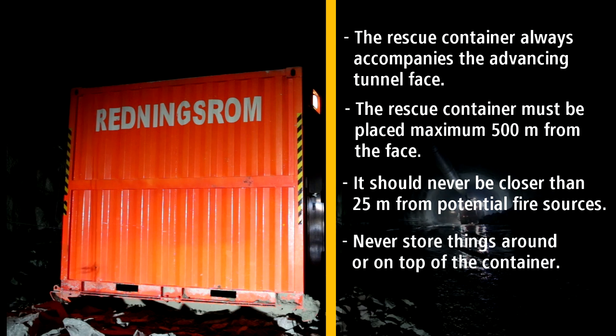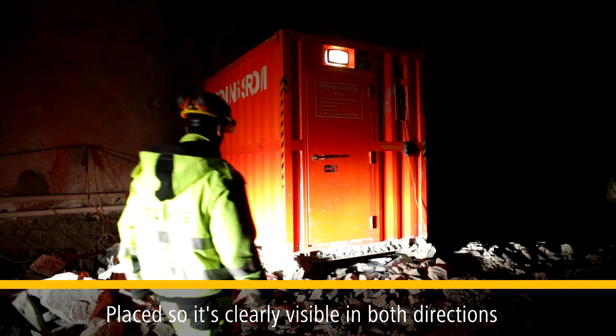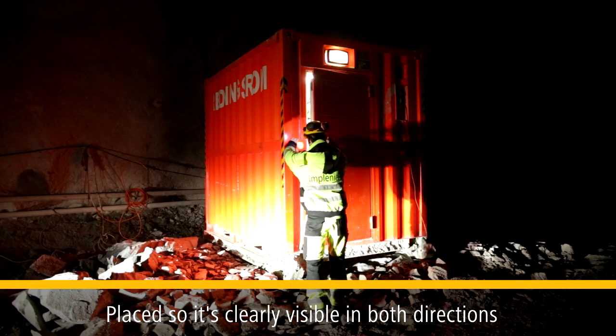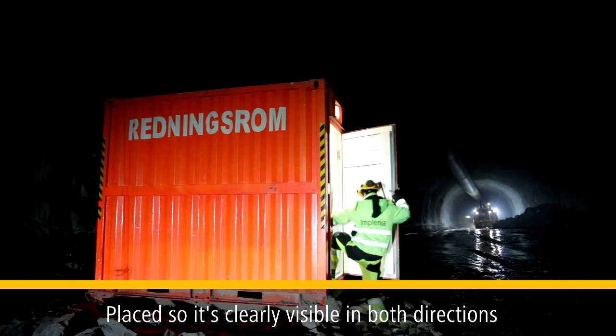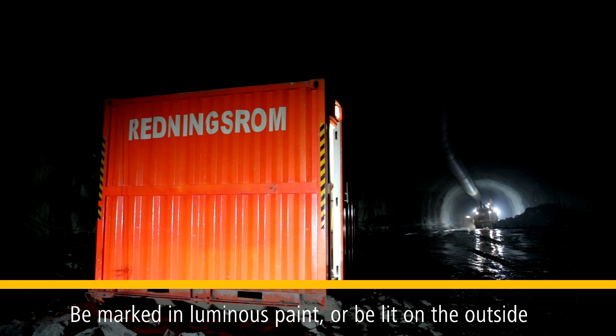Never store things around or on top of the container. The container should always be placed so it is clearly visible in both directions and be marked with luminous paint or otherwise be lit on the outside.